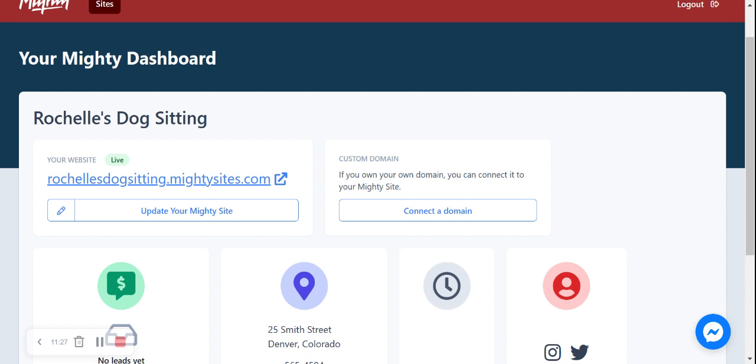I hope this tutorial was helpful on how to build a website using the Maltisites platform for your dog sitting service. Really wishing your dog sitting service mighty success. If you have any suggestions, queries, or any features you'd like to see on the Maltisites website, comment below and let us know. And don't forget to thumbs up.